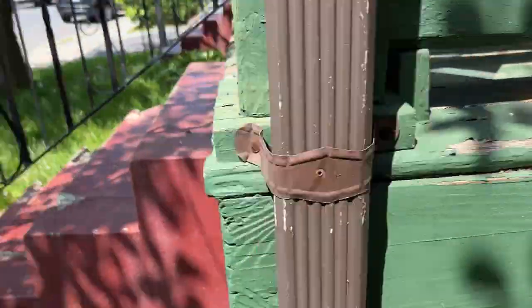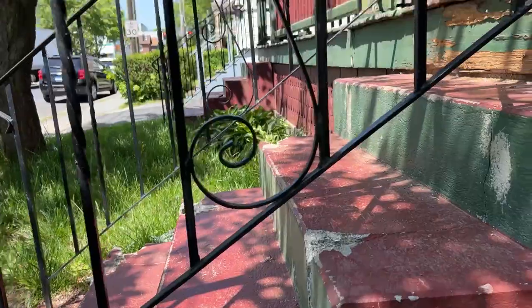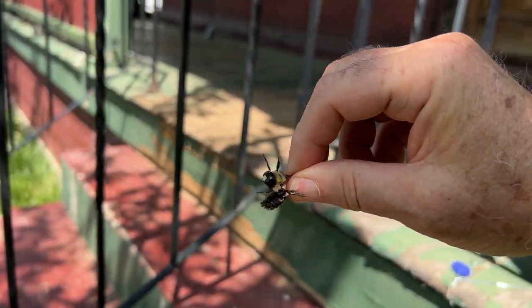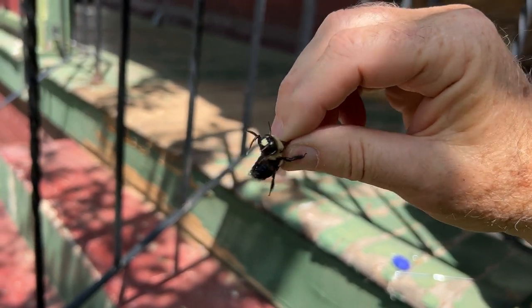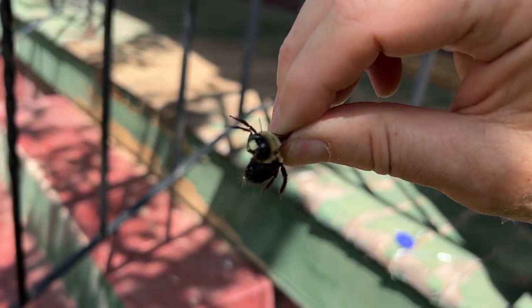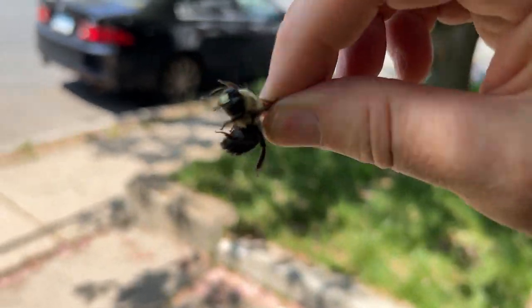I'm gonna actually get a picture of a carpenter bee flying around. Oh here's one — here's a carpenter bee. This is what they look like. It's got a yellow face. I think the ones with the yellow face are males. But this is a great example of a carpenter bee.